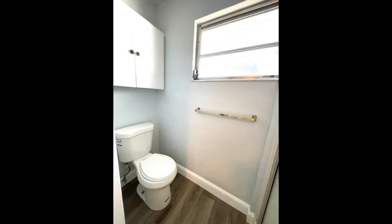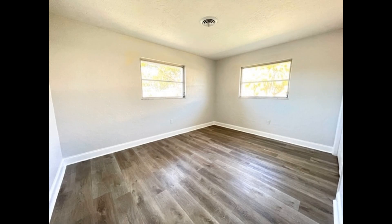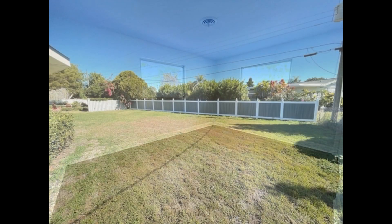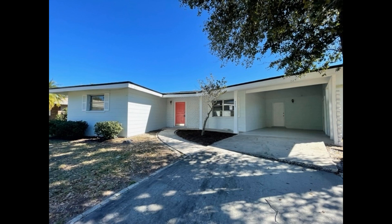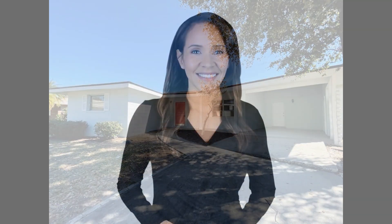If you are interested in this Sarasota, Florida rental property, or want to know what other rentals are available in the area, contact us today. We are ready to help you find your next home. Rent from us and experience living in a professionally managed home. Give us a call now.